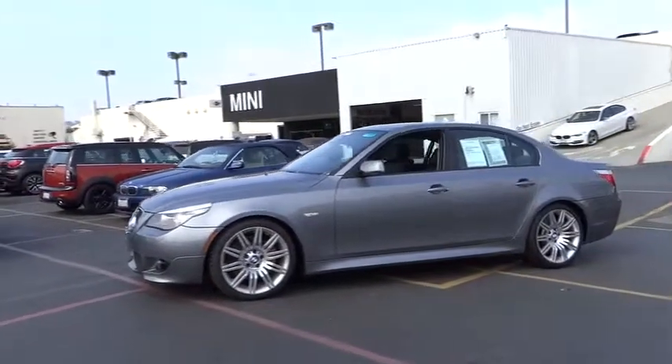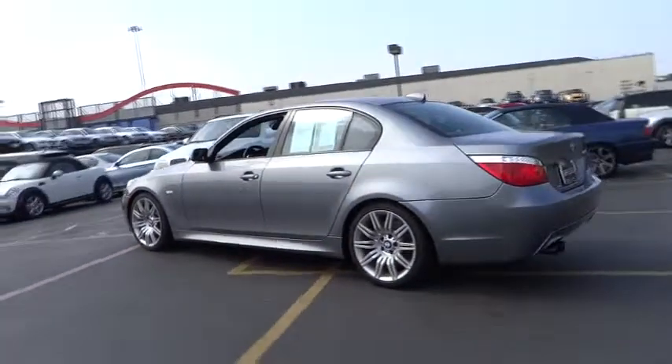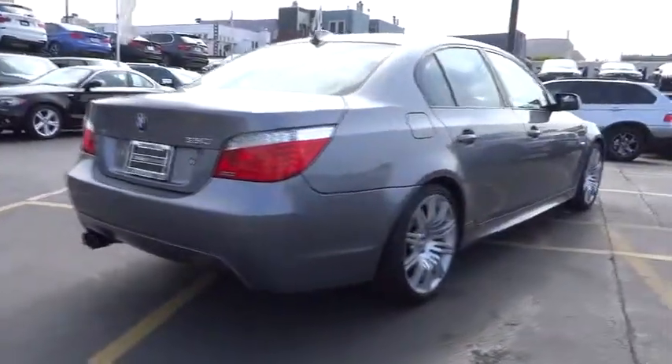The 2009 5 Series. The 5 Series incorporates bold styling cues that departed from BMW's traditional styling language. If you are looking for excitement and boldness, the 5 is for you and is priced below $40,000.